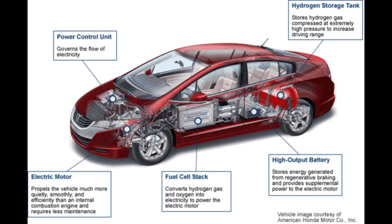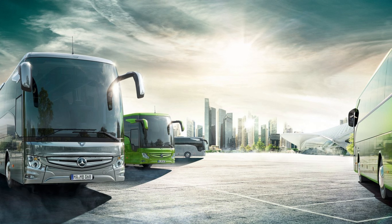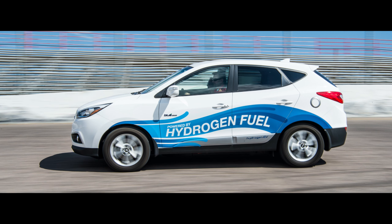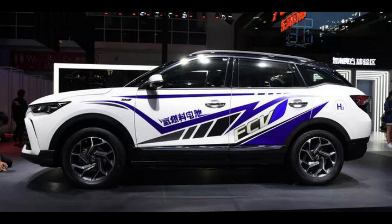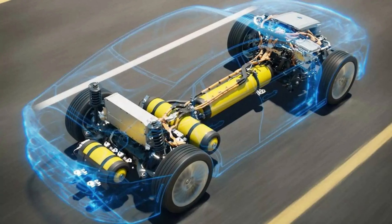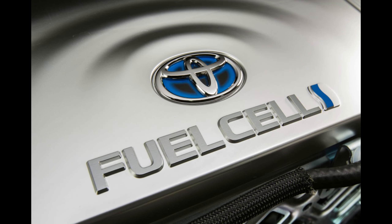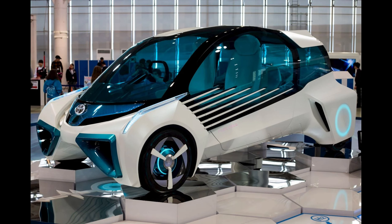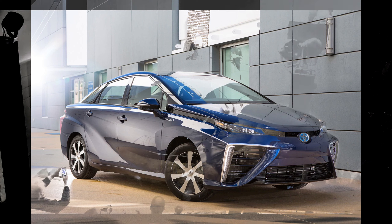Hydrogen gas is applied to the anode of the fuel cell, while oxygen or air is applied to the cathode side. These gases are carefully controlled to ensure optimal reaction conditions. At the anode, hydrogen molecules are split into protons and electrons through electrolysis. The protons pass through the proton exchange membrane while the electrons travel through an external circuit, creating an electrical current.